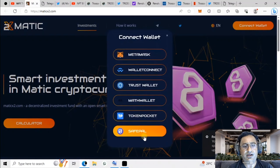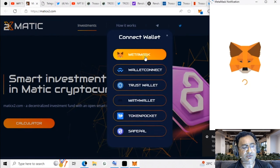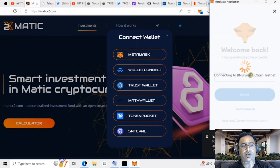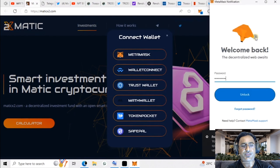Here you have to select your wallet. I have MetaMask so I will select MetaMask — it's a very easy process to join. When you click on that it will take a bit of time to settle, and then MetaMask will open. You will connect with them and proceed.